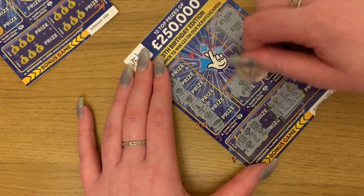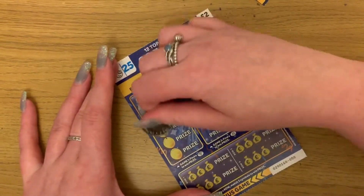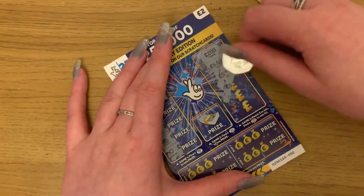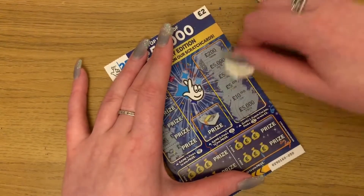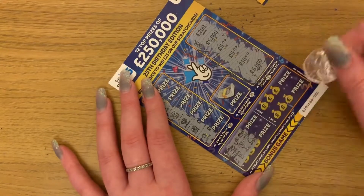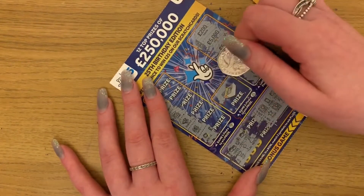And then we want birthday cake, money tray, and here we have the final one — gold, champagne, bank, bundle, and match three. No, no, no, and no. Nope. And we want a birthday cake — damn it. Silver. So that's no winners today, guys.